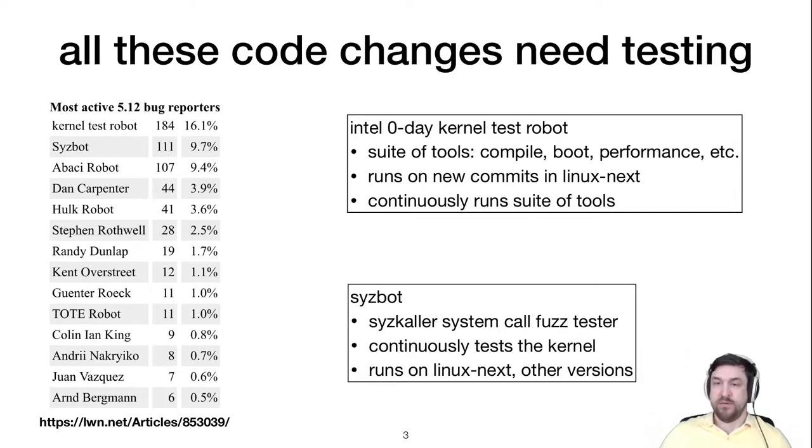Two examples of active automated reporters are Intel Zero Day and syzbot. Intel Zero Day is a whole infrastructure of machines that run continuously on Linux-Next in about a two-hour patch window, running a suite of tools including compile testing, boot testing, and performance testing. Syzbot is a continuous fuzz tester that also runs on the kernel, trying to generate as many inputs as possible and hammer away at subsystems.